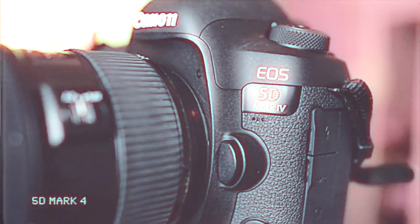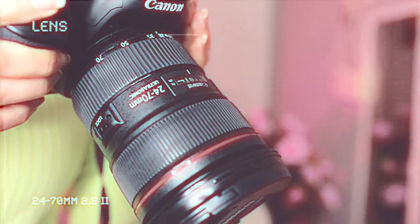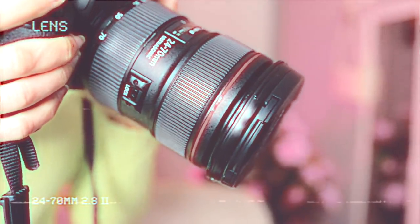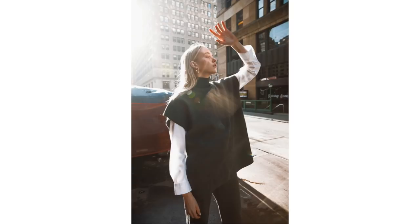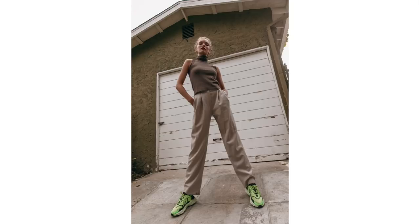I get asked a lot about what camera I use and what lens I use, so that's a good place to start. This is my go-to setup: the Canon 5D Mark IV and the 24-70 2.8 lens, both Canon. This is an L series lens and it's my favorite. A lot of the shoots you see on my Instagram or portfolio were taken with the 24-70. This lens is very versatile — I can get a close portrait or go a little wider to show some scenery.